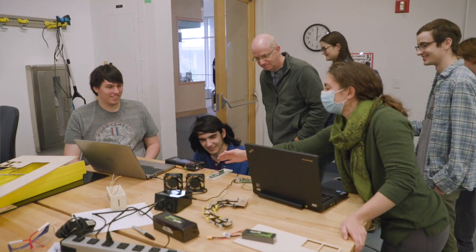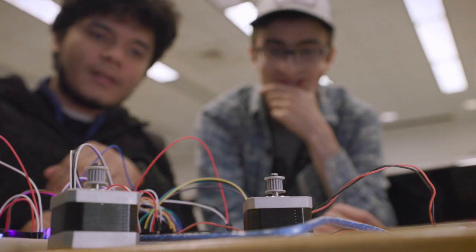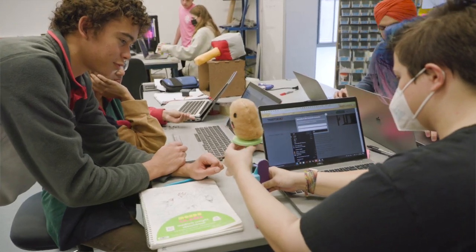PI stands for Principles of Integrated Engineering. It's really a mechatronics project class — a course where students work in teams of four or five to design a mechatronics system, which is a system that incorporates a mechanical system interacting with an electrical system and a software system.